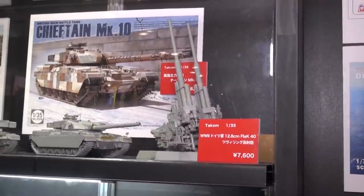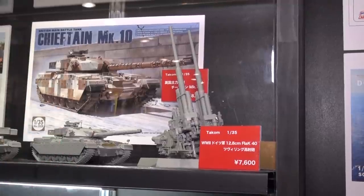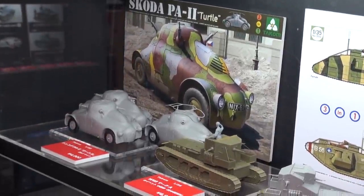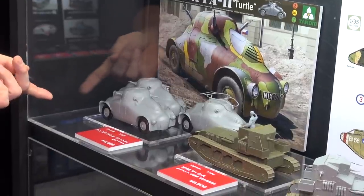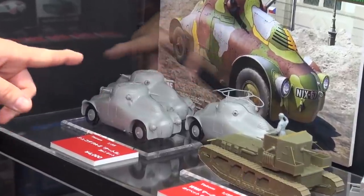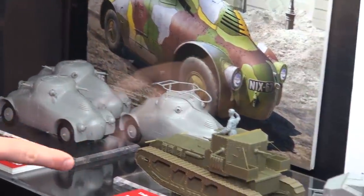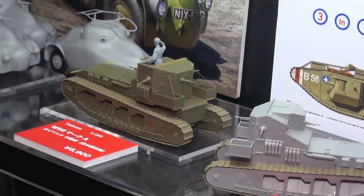Going back in time a little further in 1/35 scale, we've got the Skoda PA2 Turtle — a two-in-one kit with a command version featuring a radio antenna and a machine gun-laden version. Moving over, there's a special Beaver Corporation Japan limited edition of the WWI Mark A Whippet tank, because Japan actually used these after the war — buying four of them as some of Japan's first tanks. It comes with a special resin figure, special machine guns for the Japanese version, and special decals.